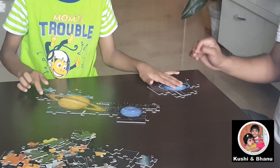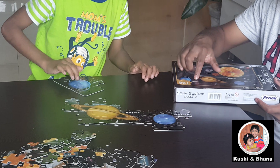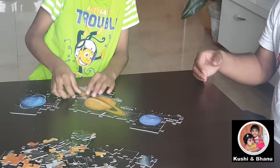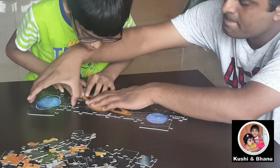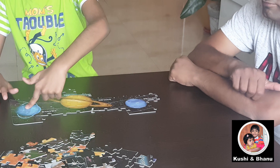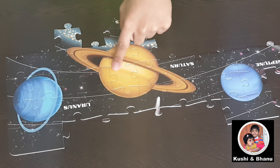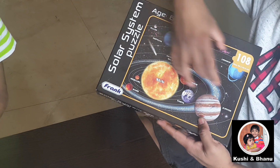I think Saturn is done. Uranus — where it is, Uranus's picture is here, so I think it will come over here. It's very beautiful. Yes! Now we have done Neptune, Saturn, and Uranus. Look — Neptune, Saturn, and Uranus. We finished this part, from here to here, okay?